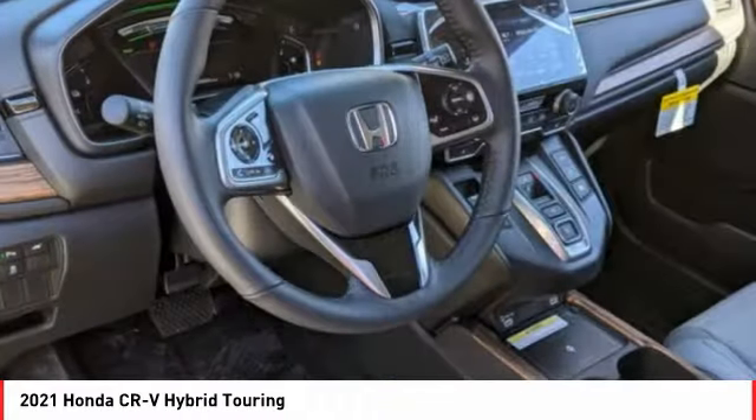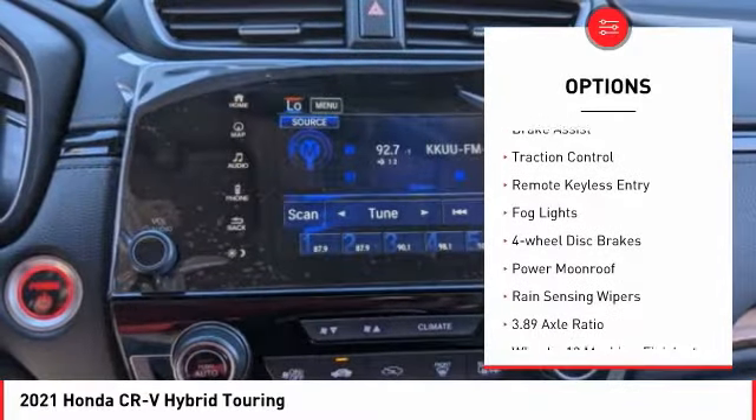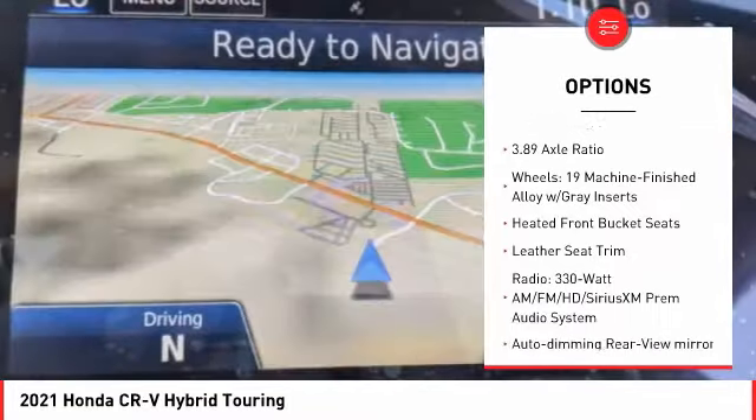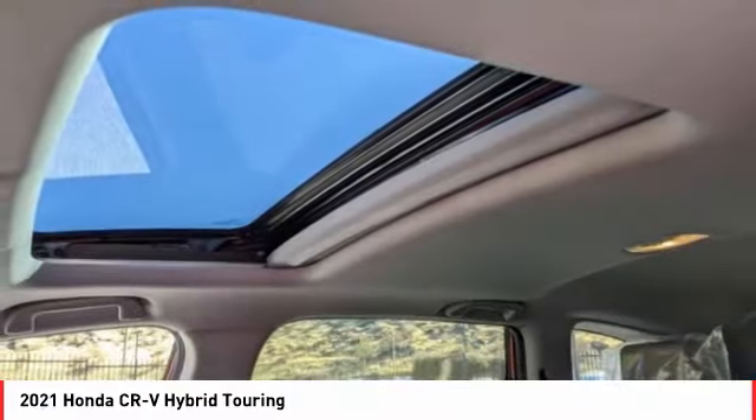Here are some of this vehicle's great options: electronic stability control, alloy wheels, power liftgate, brake assist, traction control, remote keyless entry, fog lights, four-wheel disc brakes, power moonroof, and rain-sensing wipers.